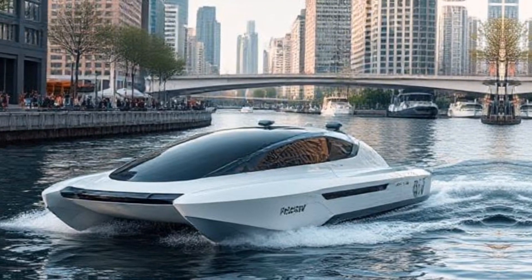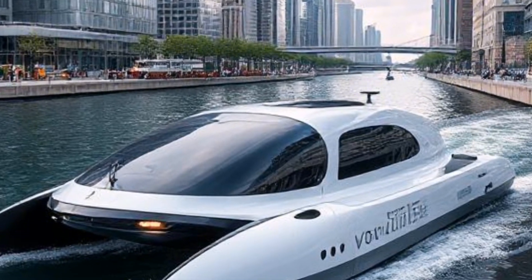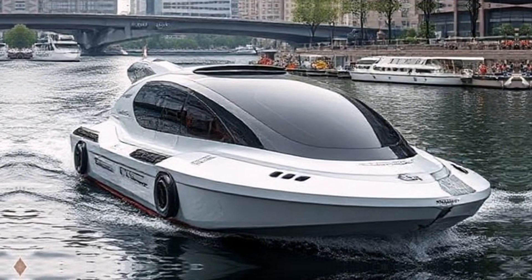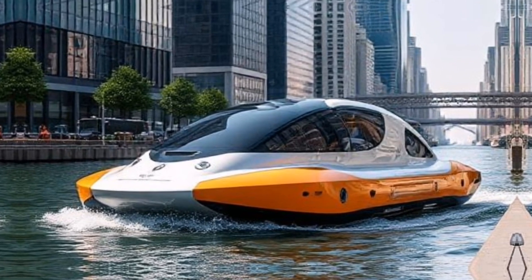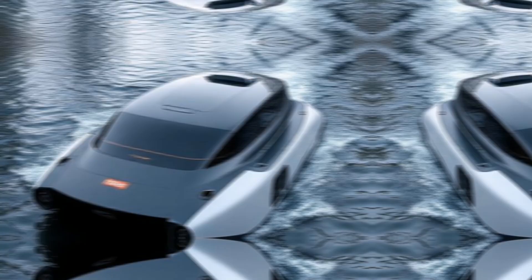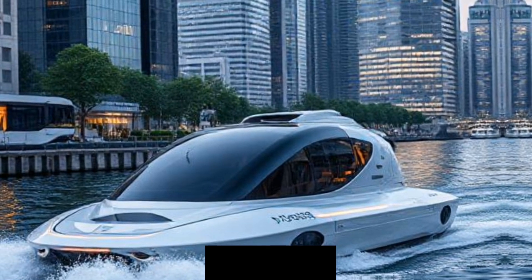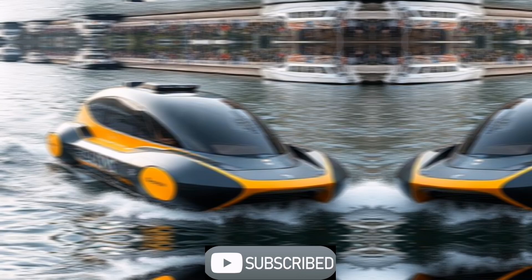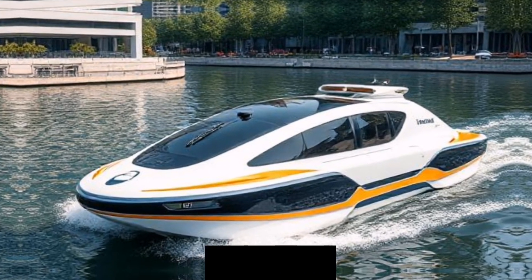At the heart of every rawboat is a sophisticated suite of technologies. For autonomous navigation, rawboats are equipped with an array of sensors, including LiDAR, cameras, and sonar, allowing them to perceive their environment in real time. This data is processed by onboard AI systems that make split-second decisions to navigate safely.